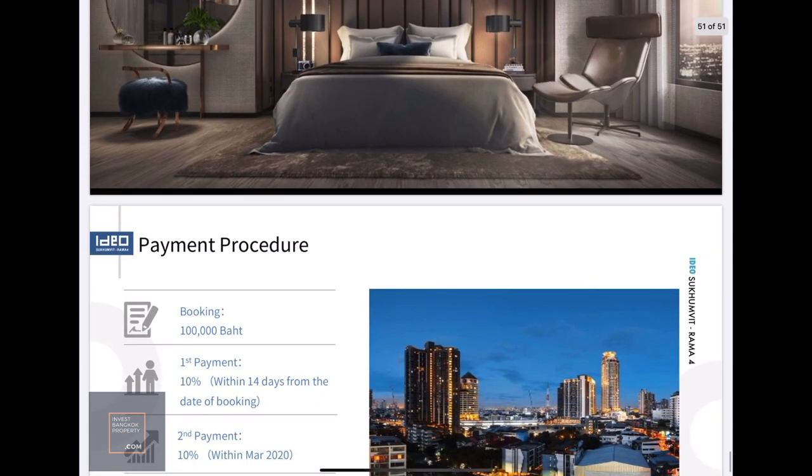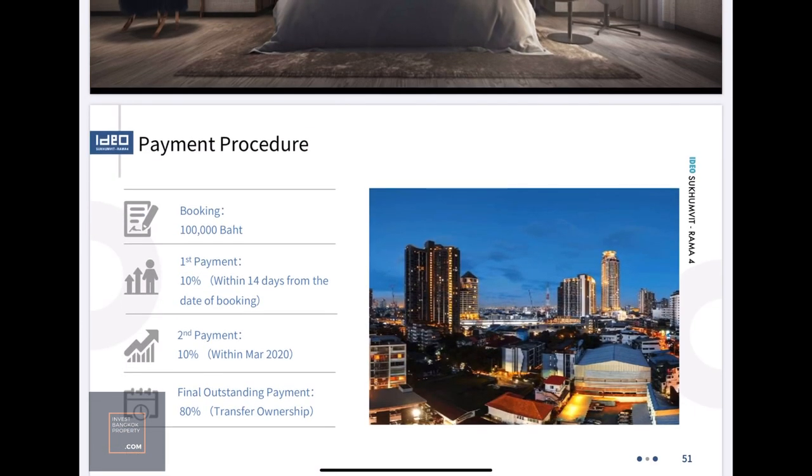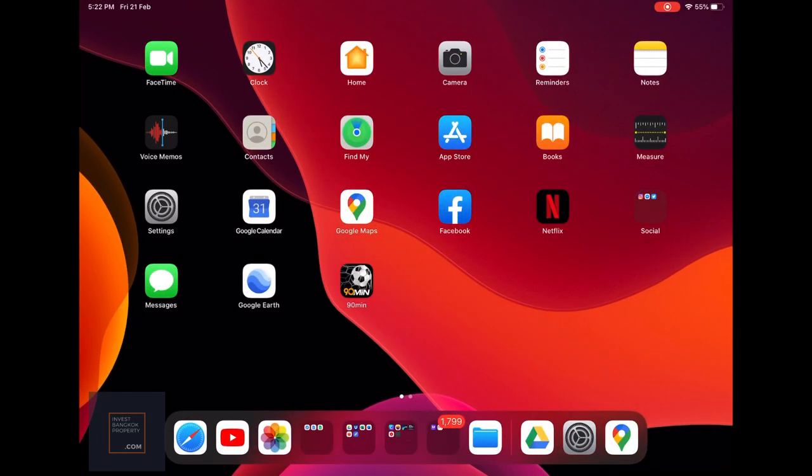The payment procedure is quite friendly. Most projects ask for about 25 percent upfront and 75 percent upon completion. For this one, the booking fee is 100,000 baht, then a first payment of only 10 percent within two weeks of booking. About one to two months later, another 10 percent. Then upon completion in 2022, the final 80 percent is due. I think this is one of the more friendly payment plans I've seen.